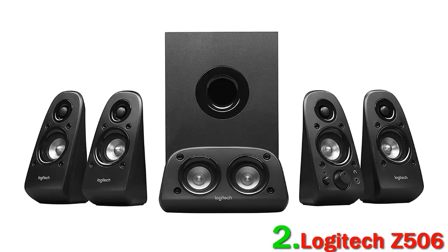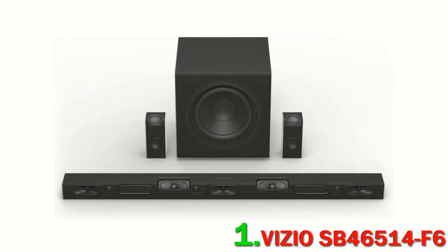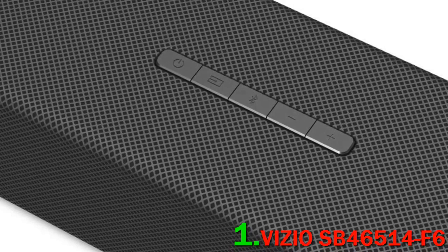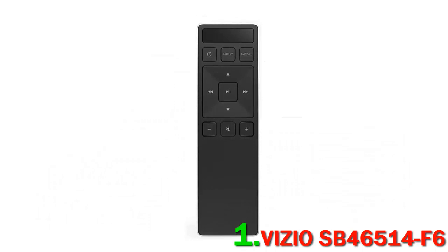Number 1: Vizio SB46514F6. Sound bar systems have progressed in leaps and bounds over the years, challenging traditional multi-speaker systems in the home theater world. Vizio have been leading the charge, and in our opinion, they produced one of the finest Dolby Atmos systems we've ever heard. The SB46514F6 includes two surround speakers and a subwoofer along with the bar, and is one of the few sub-$1,000 setups to offer full Dolby Atmos audio, which includes height audio alongside that coming from the front, sides, and rear. It's a 5.1.4 setup.